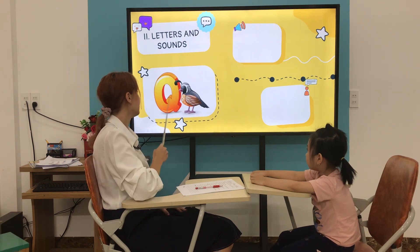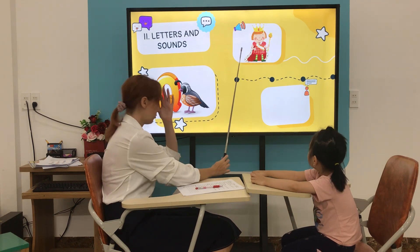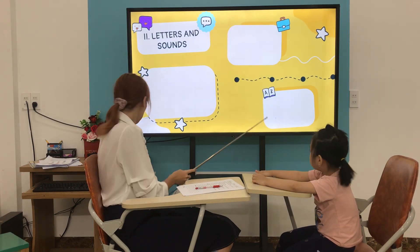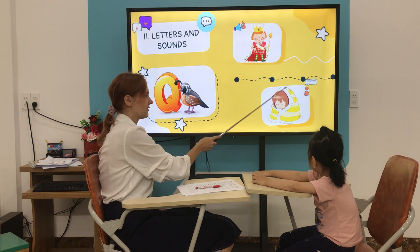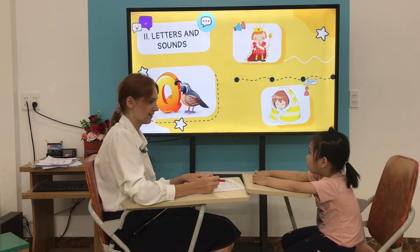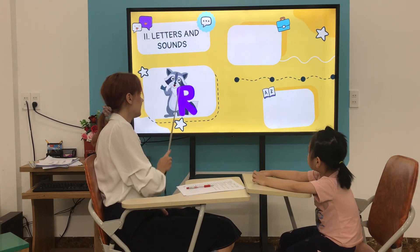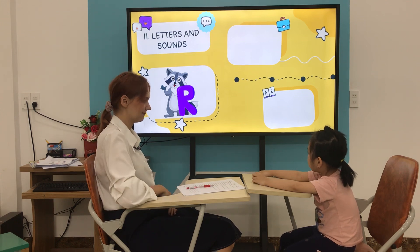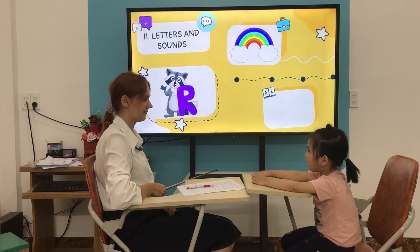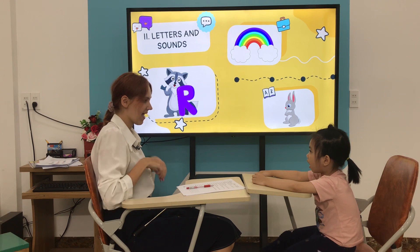What letter is it? It's letter Q. What is it? Who is it? Queen. It's a queen. What is it? Okay, what is it? It's letter R. Yes, good. What is it? It's a rainbow. It's a rainbow. Good. What is it? It's Rami.